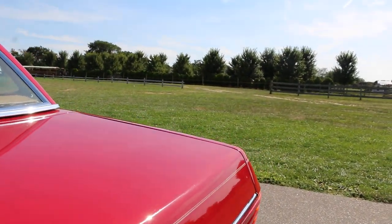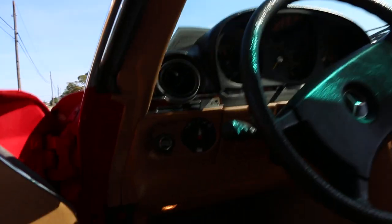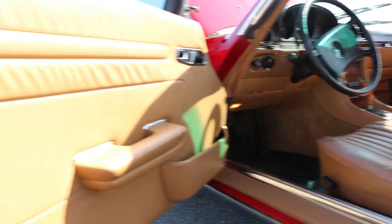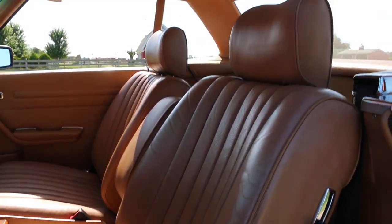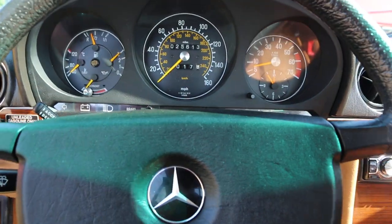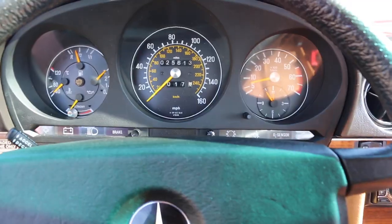You can see the 24,000-mile maintenance reminder sticker right there. And they have the books as well, plus the original data plate. The interior is leather, not MB-Tex. The odometer shows 25,613 miles — you just don't see them like that. This is definitely a collector's car.